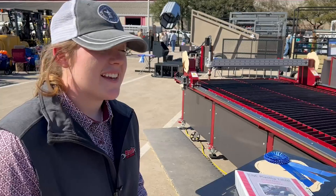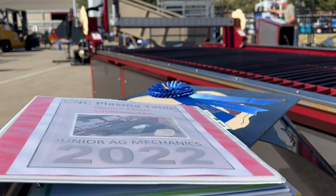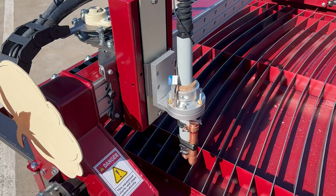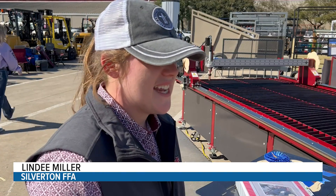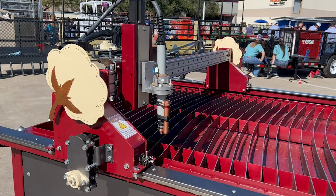For my senior project this year I decided to build a CNC plasma table because I want to start my own metal fabrication business. Silverton FFA's Lindy Miller started putting this together over Christmas break. Since then I've had four ag periods a day, and I work on it during the day and then after school until like 9:30, 10 o'clock at night — just putting a lot of work into the details of everything.